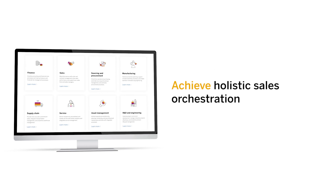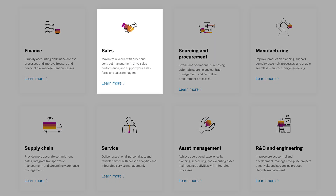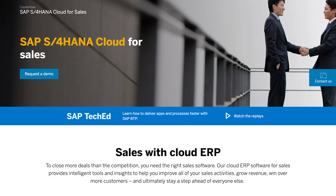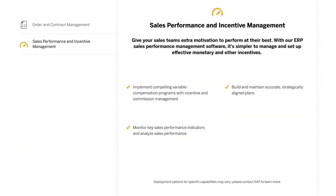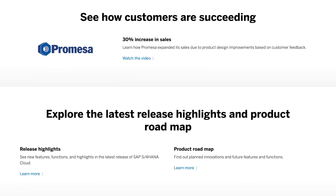Orchestrate your sales holistically across the sale of physical goods, services, project management, development, field service, and service contracts. Seamlessly integrate with your fulfillment processes and intercompany sales. Accelerate returns, refunds, rebates, and billing with out-of-the-box sales analytics. Achieve revenue recognition compliance across the board with a seamless transition to financial accounting.